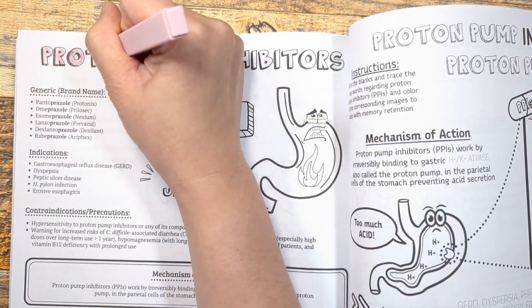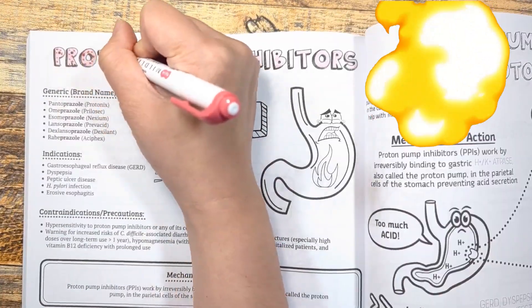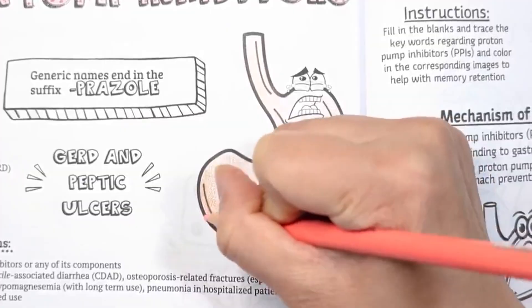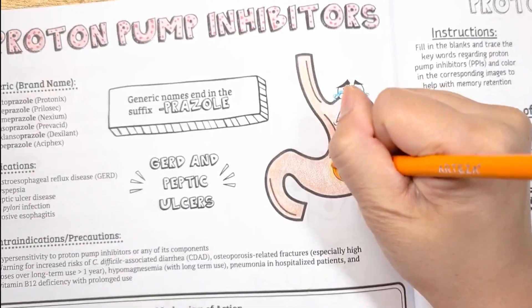Have you ever had heartburn? It is a hot burning feeling in the middle of your chest that can be painful, and it gets worse after you eat or lie down. It's not exactly a heart attack, but sometimes it sure feels like one. Well friends, you're in the right place to learn about proton pump inhibitors.